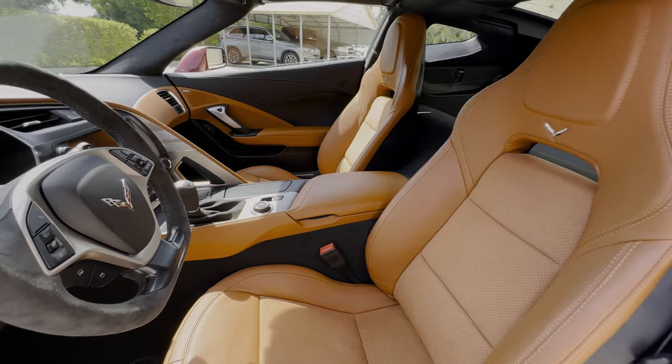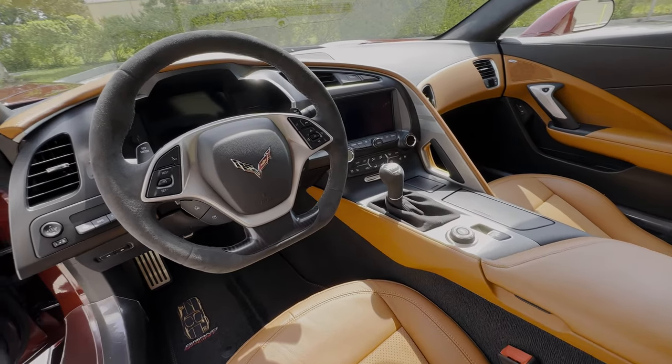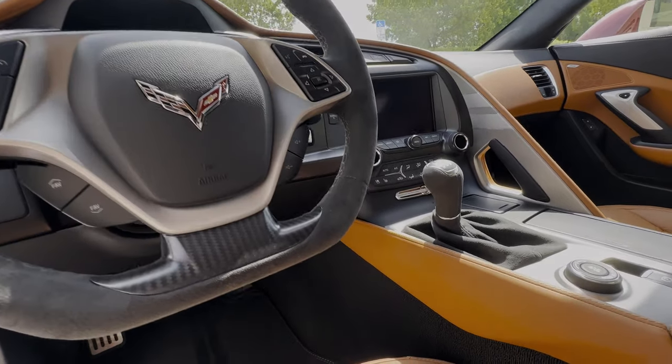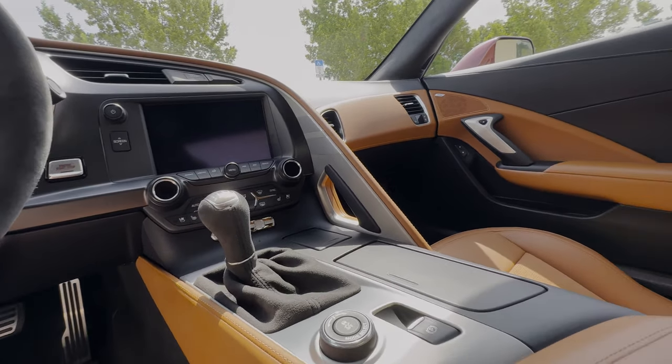This car also has the 7-speed manual — for the keen observers, we can see the gear lever there in the center console — which increases the desirability of this one even more. It also has the Grand Sport Heritage Package, as evidenced by those special premium floor mats, as well as the Grand Sport trim badge plaque there in the center console stack.